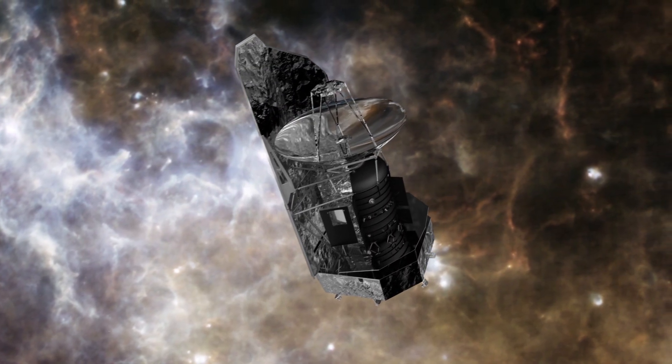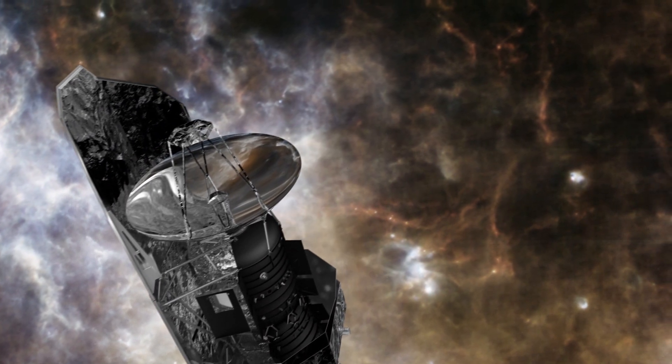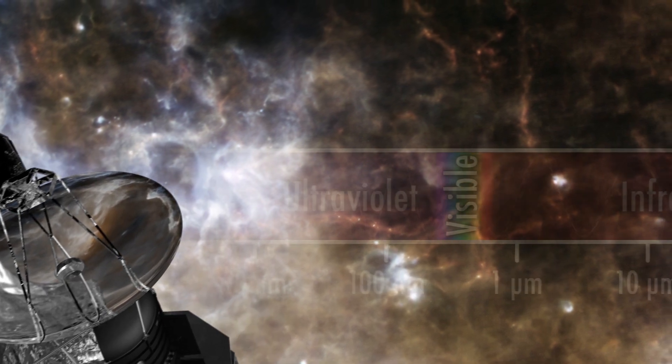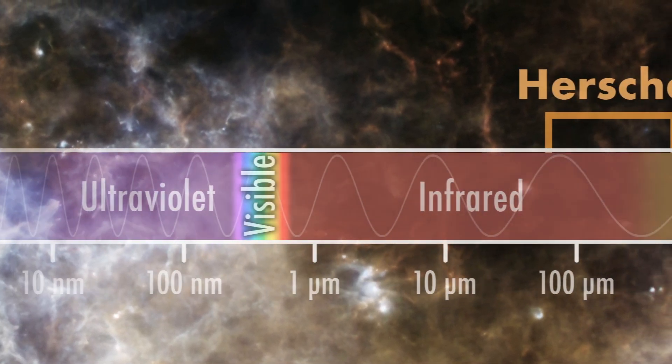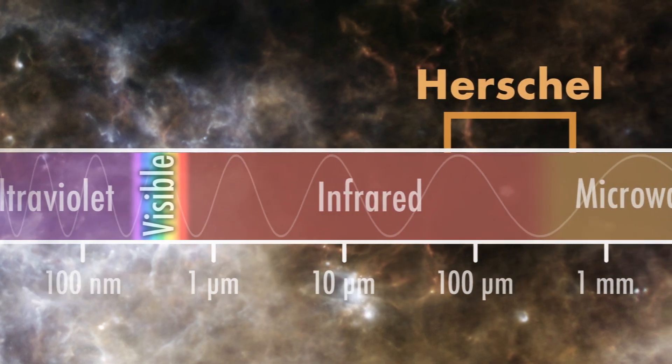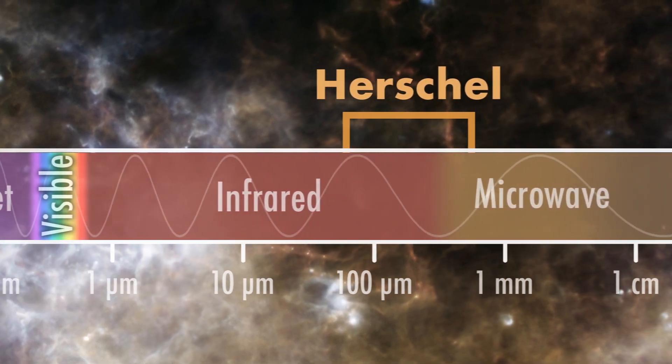Since the story of a star's life begins in the cold, dark clouds of gas between stars, astronomers designed Herschel to operate at the far limits of the infrared spectrum of light, well outside the wavelengths seen by human eyes. In this way, it could see the faint glow of dust grains present in these clouds, that in visible light are impenetrably dark.